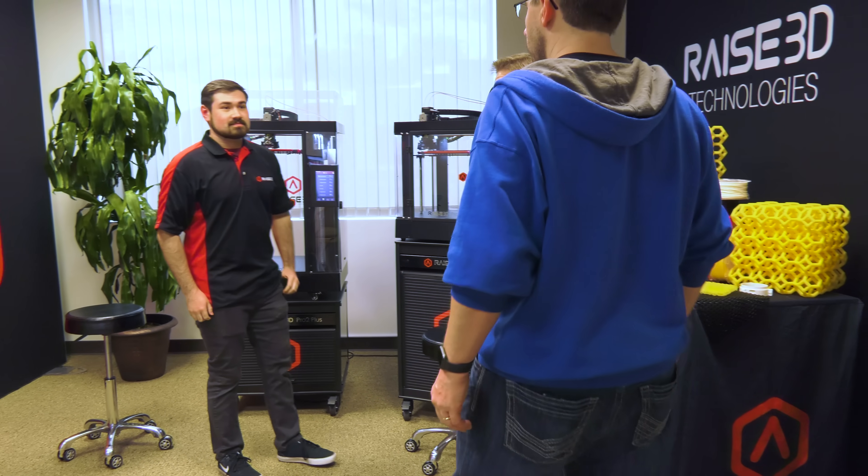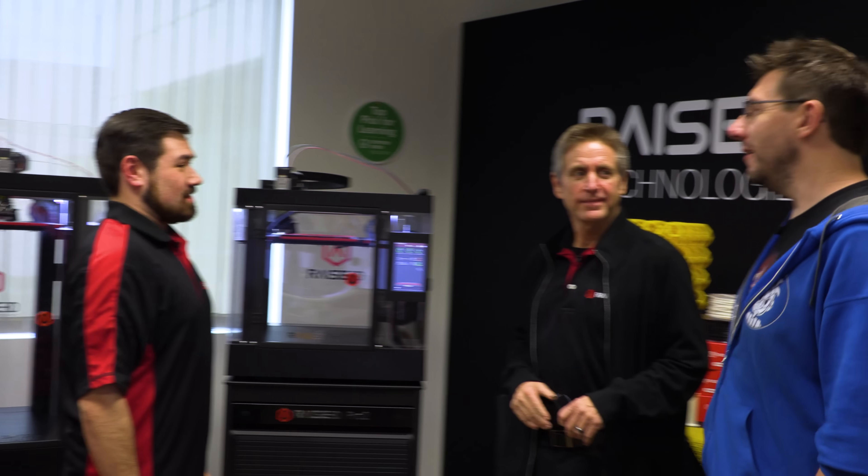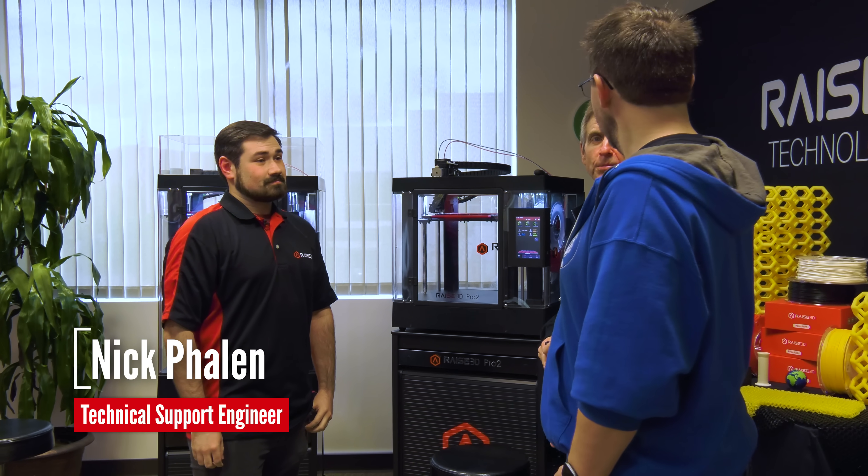Patrick introduces Joel to Nick, also known as the 3D Printing Nerd, and to Joel Tully, one of their engineers. Patrick explains Nick will be able to give Joel great information and tell him what goes on in the room, then leaves Joel in Nick's capable hands.